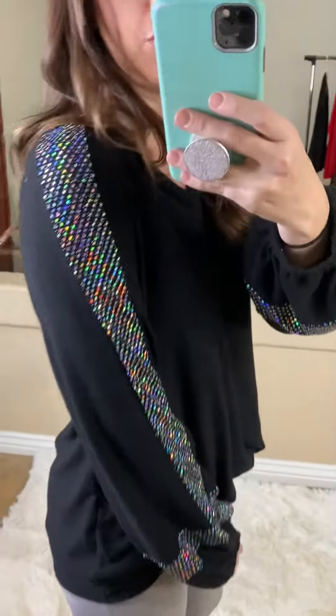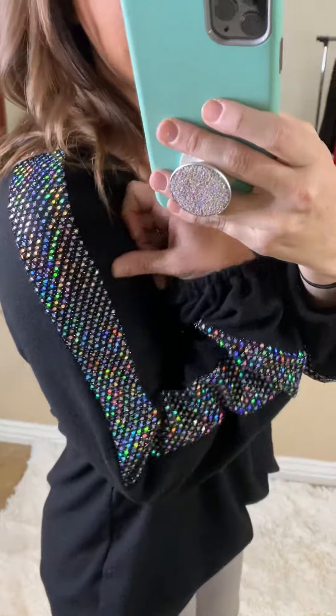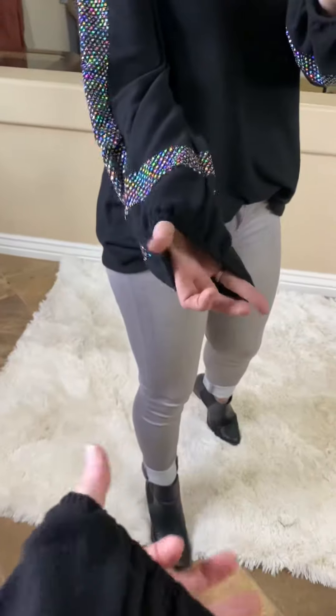It is so beautiful. You can see the sequin material here — it makes it all multicolored too, which I think is what I love the most about it. But then it also has like a bubble sleeve that you can see, and then the wrist right here is stretchy, so that's kind of nice.